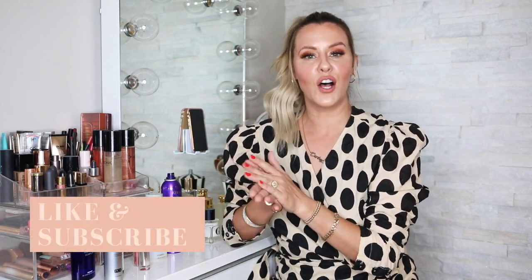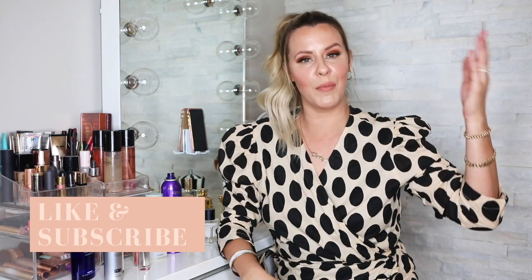So there you have it — my currently empties for the month of July. I want to know what products you emptied out this month, so leave your review in the comments below. For more empties from prior months, or if you want to see beauty, skincare tutorials, how-to styling, fashion, or whatever you want to see, you can find it all at currently.com.